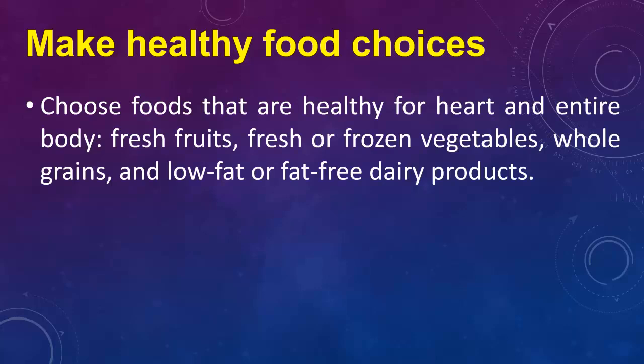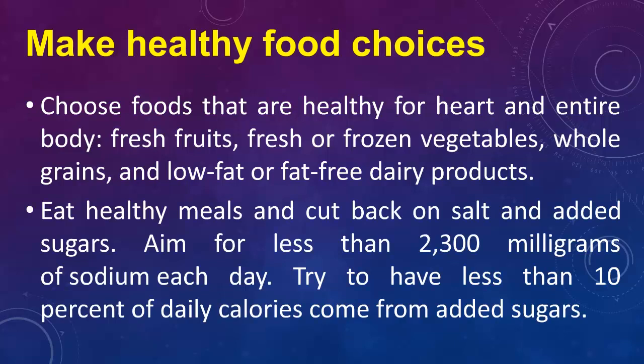Make Healthy Food Choices. Choose foods that are healthy for the heart and entire body: fresh fruits, fresh or frozen vegetables, whole grains, and low-fat or fat-free dairy products. Eat healthy meals and cut back on salt and added sugars. Aim for less than 2,300 mg of sodium each day. Try to have less than 10% of daily calories come from added sugars.